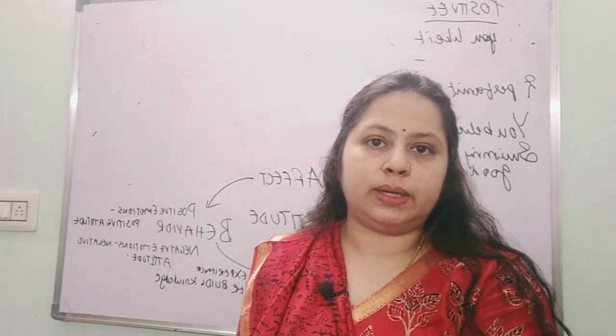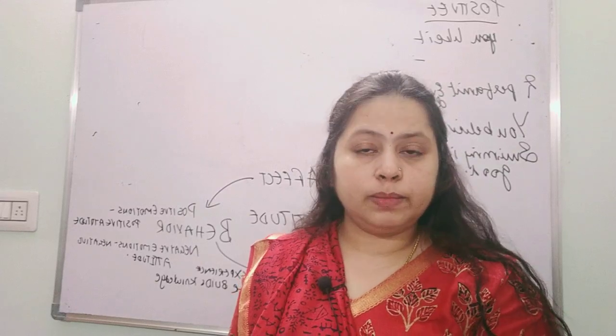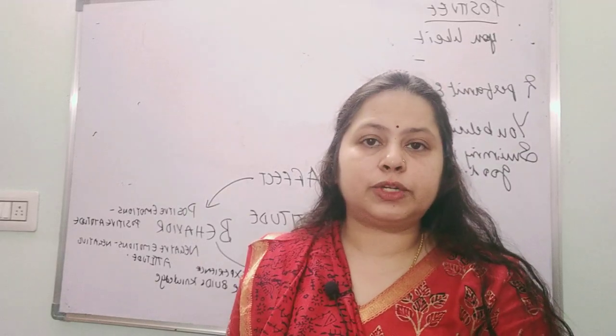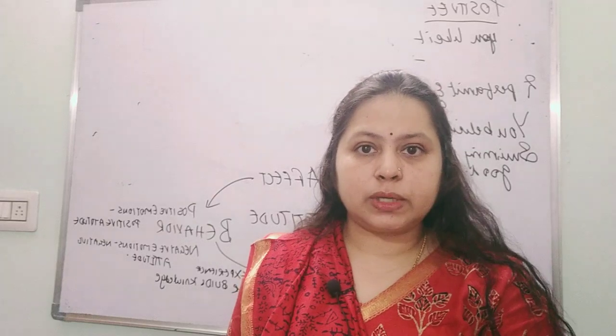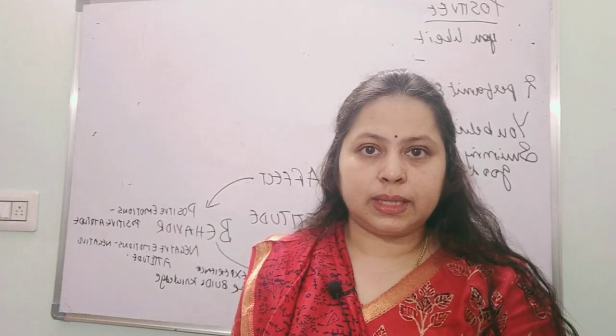That's all for Day 6, May 25th. I hope this was really helpful. If it was, please like, share, and subscribe, and don't forget to comment at the end of the video. See you in the next post — happy learning!